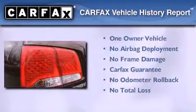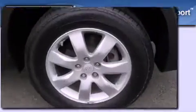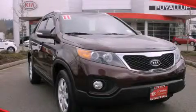This Kia has had only one owner and it qualifies for the Carfax buyback guarantee. This automobile won't last long at this price — call and arrange a test drive now.